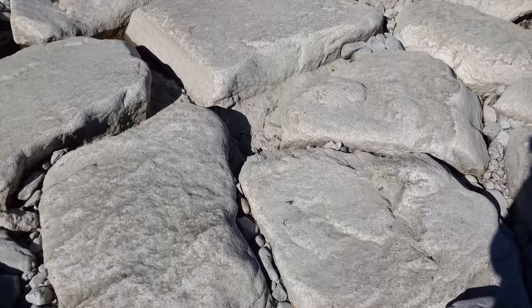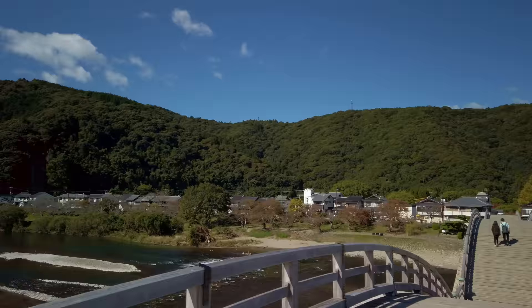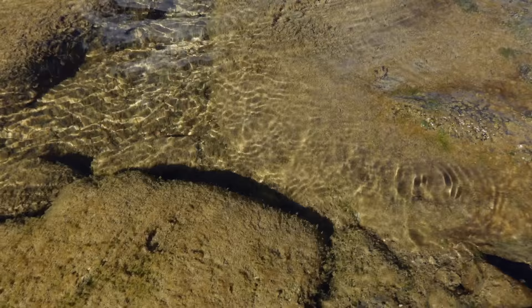Underneath the bridge are these giant boulders that you can walk on. We thought the water level looked a little bit low, so we asked whether that's normal — and apparently it is. This is about average for the water, and people like going swimming in it in July and August. The water is super clear. I certainly would not do it in late October.